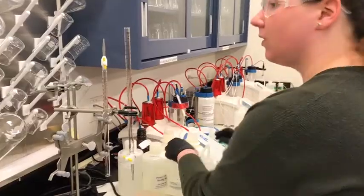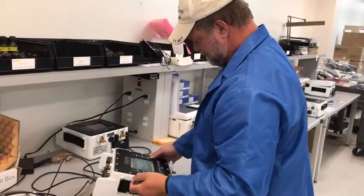Printed Circuit Boards are the foundation of technology. They're in cell phones, computers, and even missiles. Our lab makes sure the warfighters are getting the best tech possible by controlling the process from materials to manufacturing, testing, and fielding.